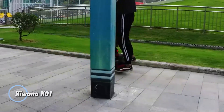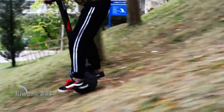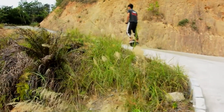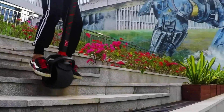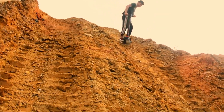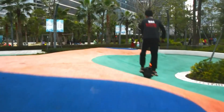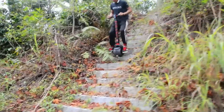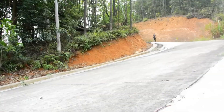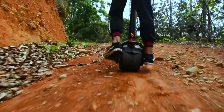The Kuano K-01 is a cutting-edge electric scooter that reimagines personal mobility with its futuristic single-wheel design. This self-balancing scooter offers a thrilling fusion of skateboard agility and electric vehicle convenience. Equipped with a powerful motor, the K-01 achieves impressive speeds while ensuring a stable and controlled ride. Crafted with a lightweight yet robust frame, it features advanced gyroscopic technology for smooth, intuitive handling, complemented by all-terrain tires and regenerative braking.